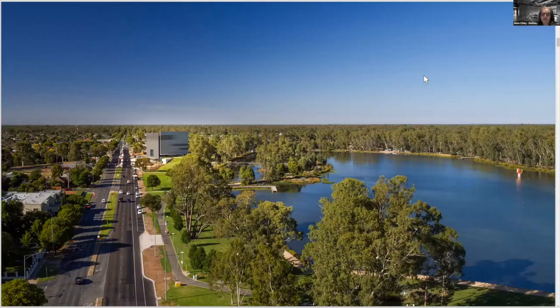Shepparton is very flat; it sits in this vast golden river plain. To be elevated in Shepparton is quite special, and something that perhaps a lot of city designers take for granted. Throughout the process it was the one thing that the community and client were most excited about — to be able to stand on top of the museum and see their own town from afar for the very first time.